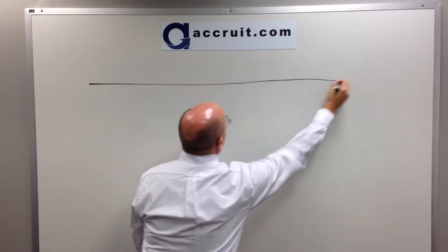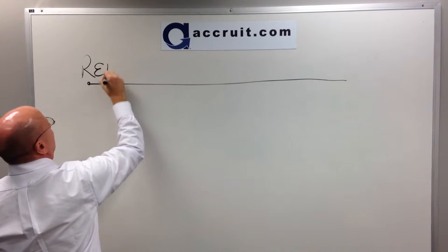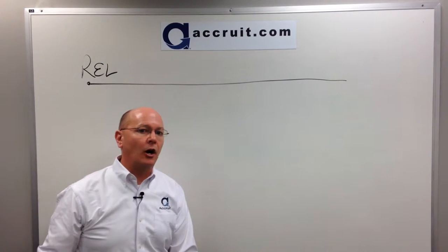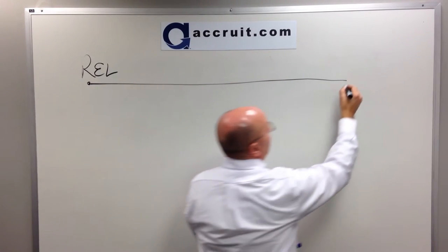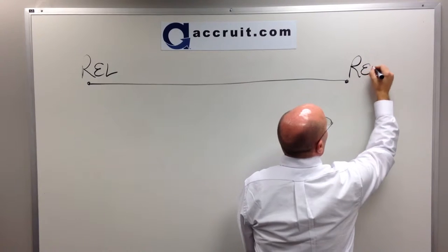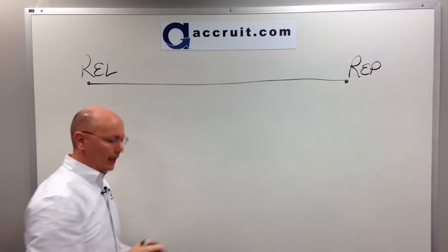On the timeline, everything starts from the sale of your front-end property, also referred to as the relinquished property. And everything is completed once you purchase one or multiple replacement properties. That's the entire line.